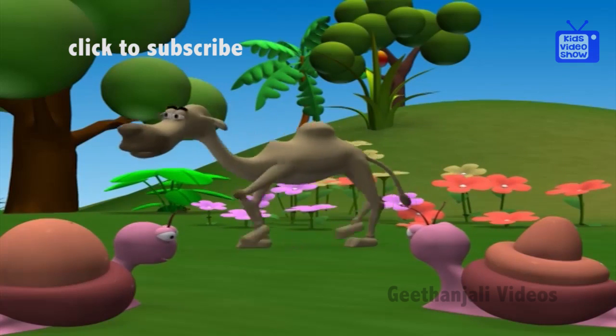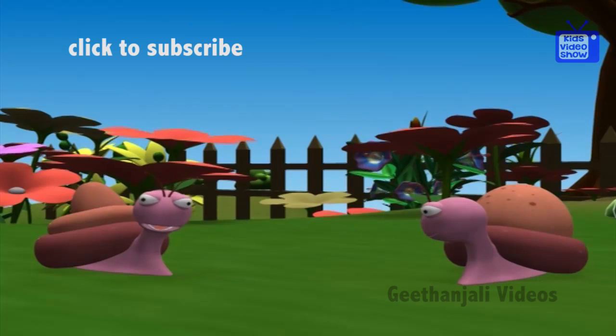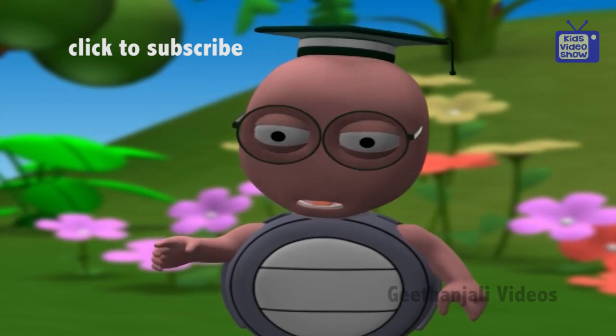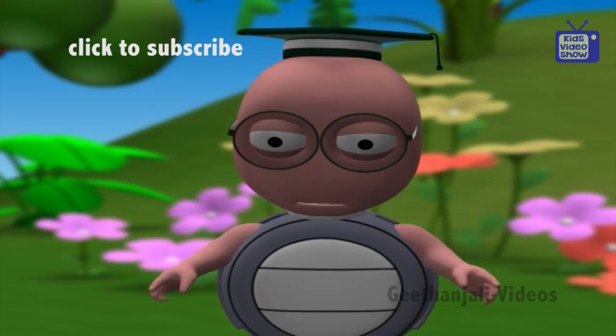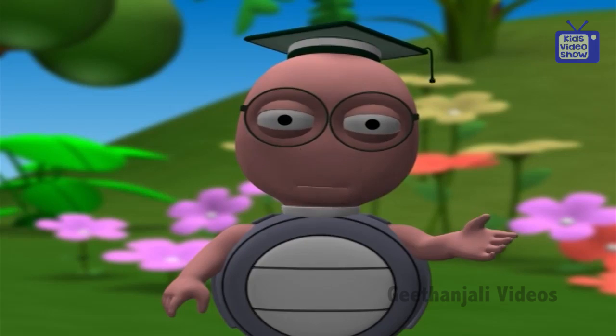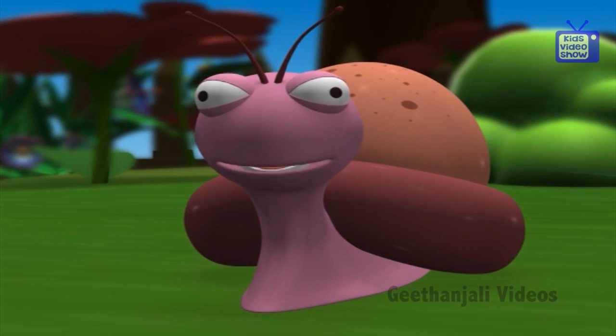Camels look so ugly with that hump, don't they? I wonder why God gave them a hump at all. Well, camels have humps because they are essential for camel survival in hot, dry weather, where food and water are not easily available.